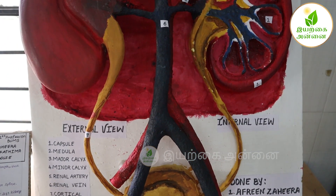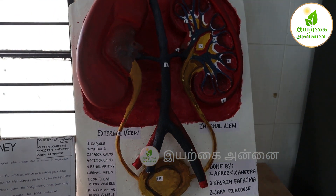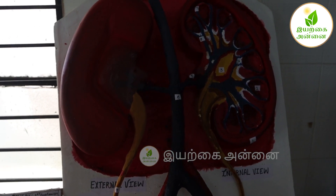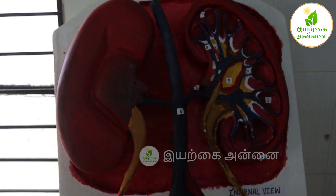The kidneys are the chief excretory organs, which are made up of numerous nephrons, which are its functional units. The kidney is divided into the outer renal cortex and inner renal medulla. The renal pelvis has projections called calyces.